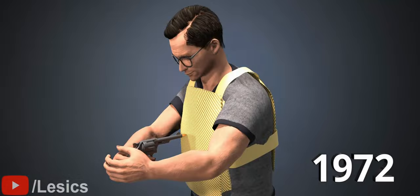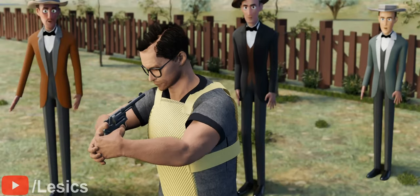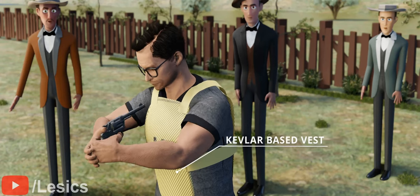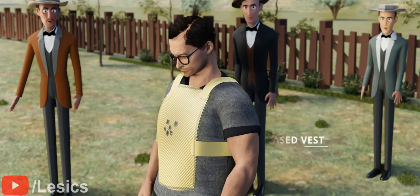Now let's time travel to the year 1972. This man is shooting at himself! This is Mr. Richard Davis, a former U.S. Marine. He's trying to prove to a crowd in Michigan that his newly developed Kevlar-based bulletproof vest is better than any other vest available at that time.